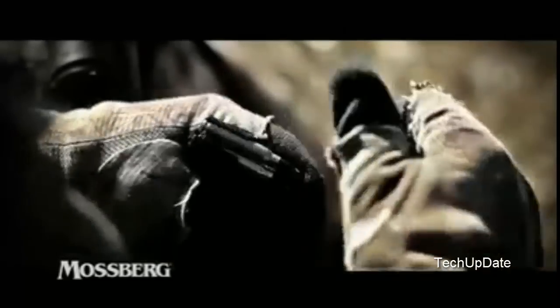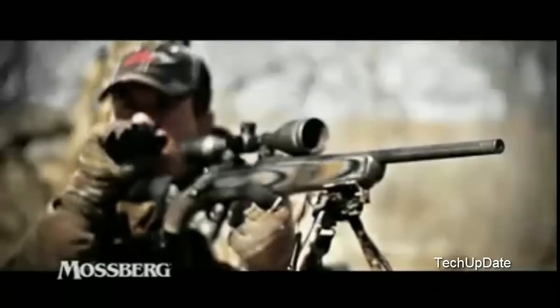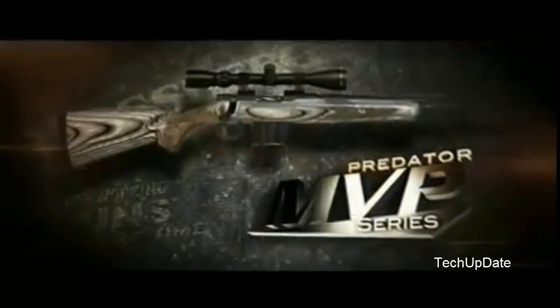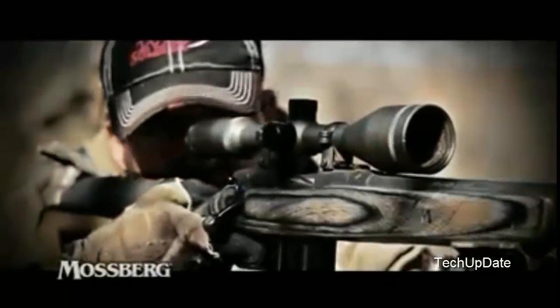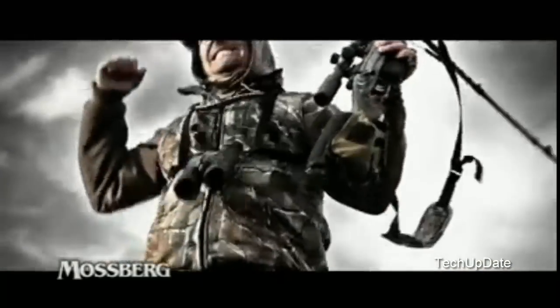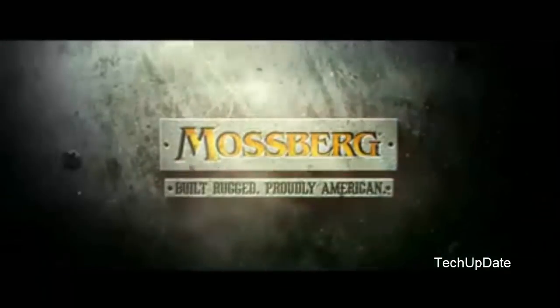For hardworking predator hunters, introducing the new Mossberg MVP Predator — a game-changing bolt-action rifle that accepts any standard AR-style magazine and features the Mossberg patent-pending drop-push bolt. When crafty prey sneak in, the drop-push bolt works for smooth, reliable, and swift action. The Mossberg MVP Predator — aptly named, don't you think? See it now at Mossberg.com.